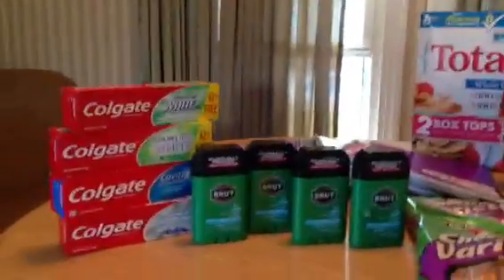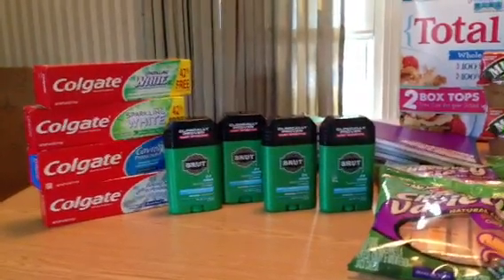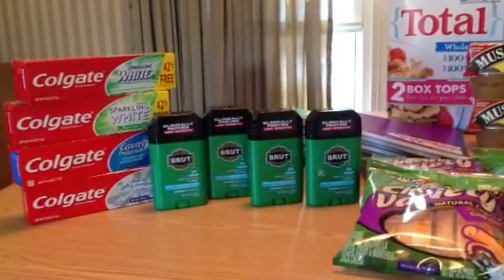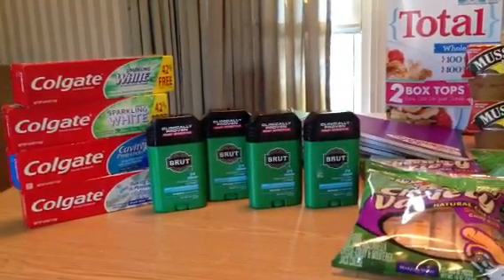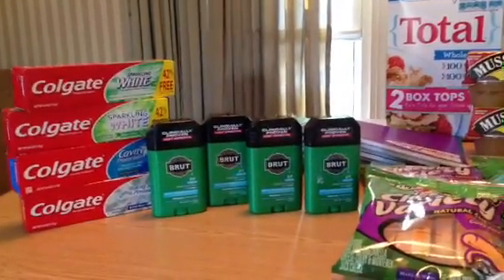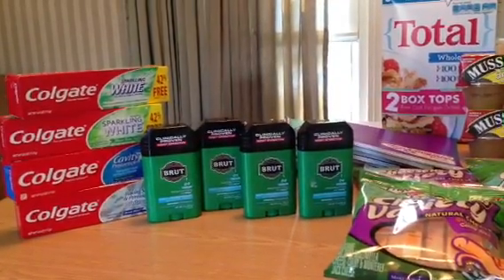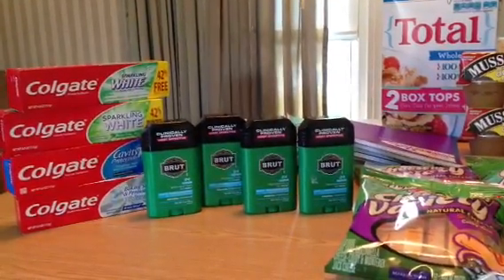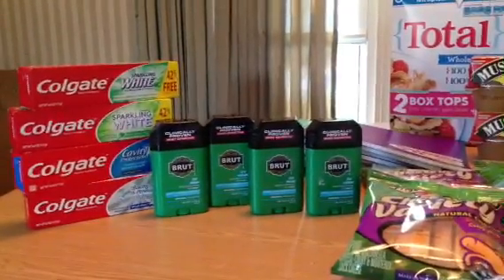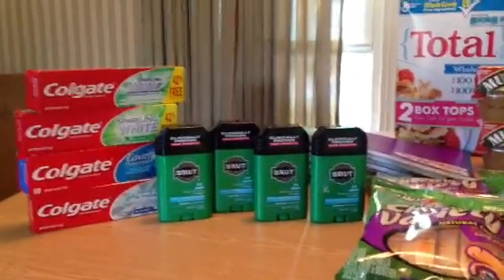I'll start with the Colgate because I had a dilemma with it. It was on sale for $0.99 and I had a $0.75 off coupon. Do I use it and pay $0.24 for toothpaste? I never thought I'd have this conundrum because it wasn't so long ago I was paying full price, but I have a drawer full of toothpaste and generally I can score it for free. My coupon was going to expire today, so it was take it or leave it — I went ahead and took it. I paid $0.24 for each tube. I'm okay with it.